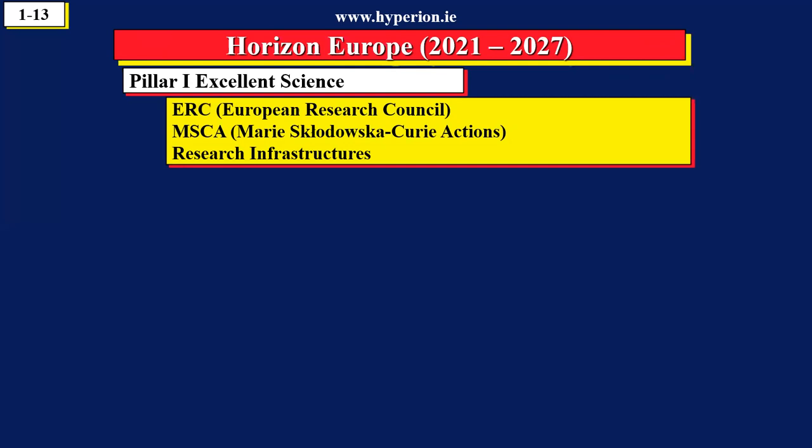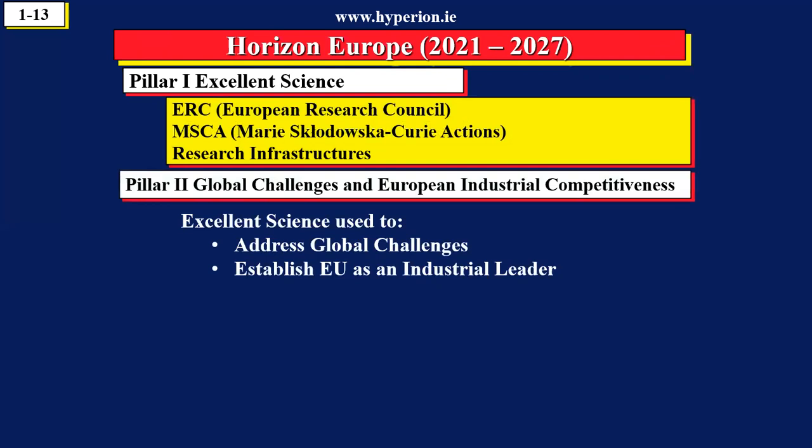Pillar Two is different. Pillar Two is about addressing global challenges — for example, climate change, cleaning the oceans, making Europe a leader in artificial intelligence. So in Pillar Two, science is a tool to do something. COVID has changed everything. COVID demonstrated that science can be used to collaborate to tackle global challenges, so there's a huge expectation in Horizon Europe about having an impact. In Pillar Two, science is a tool to have an impact on something.